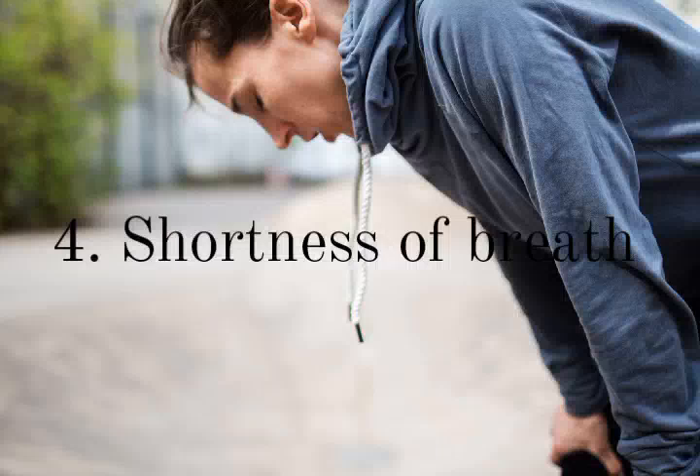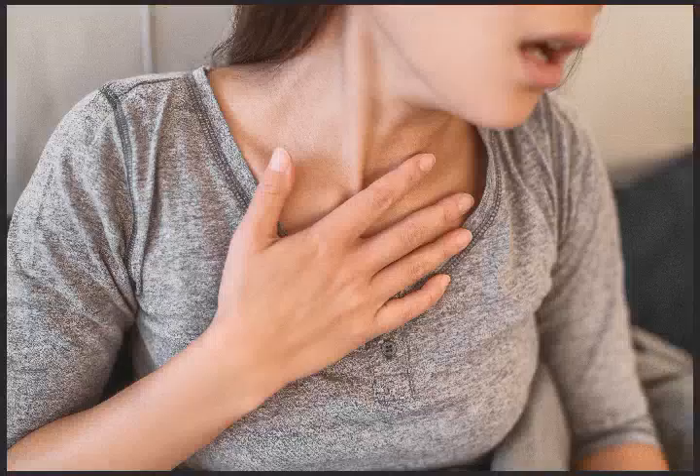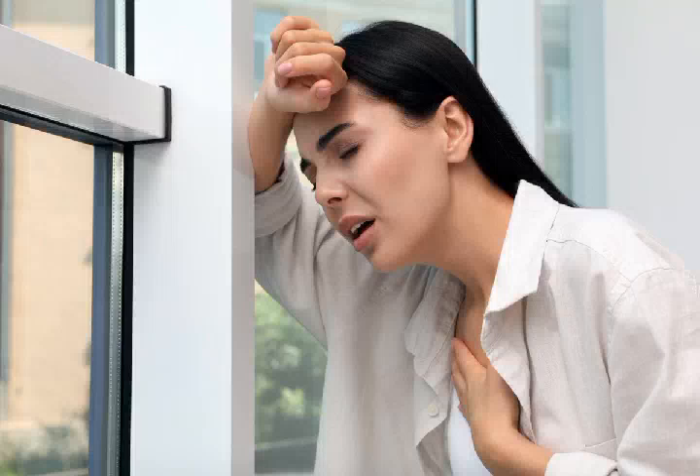Number 4: Shortness of breath. High blood pressure will affect heart and lung function, leading to shortness of breath. When patients exercise, that could be more noticeable.